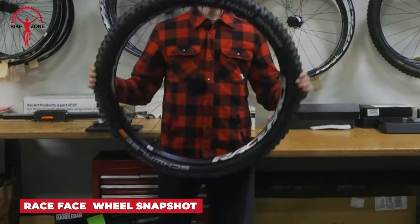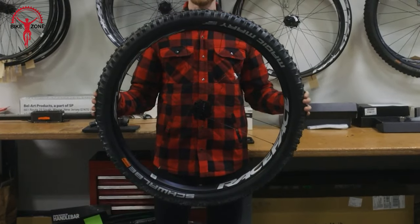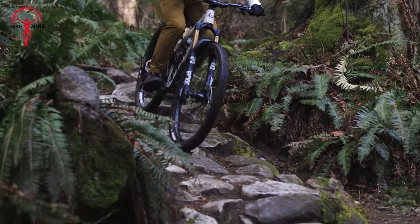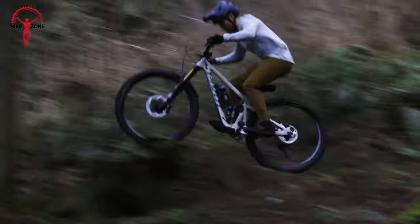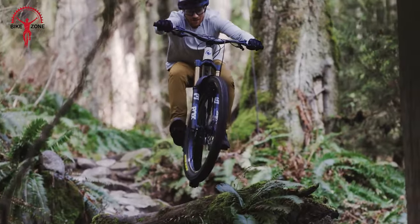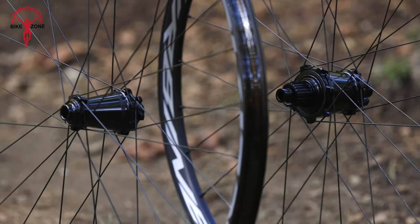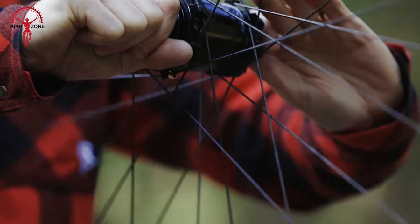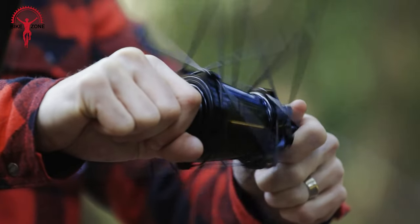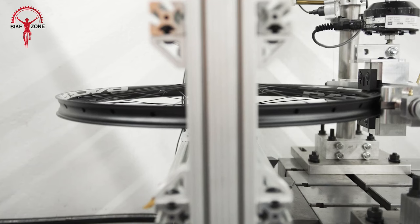The Race Face Turbine Wheel features distinctive cross-sectional shapes for added compliance up front, ensuring comfort while delivering increased strength at the rear for confident handling during big send-offs and maintaining race-winning responsiveness. Featuring a vault hub with super-quick 3-degree engagement, large-diameter 6902 bearings, and low-drag labyrinth seals, this wheel is built to endure the rigors of the North Shore's rain and mud.